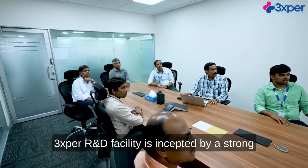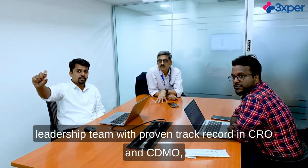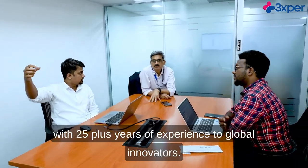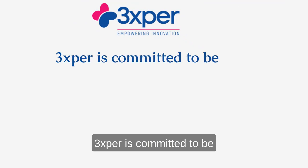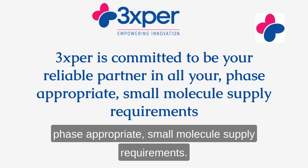3Xper's R&D facility is led by a strong leadership team with a proven track record in CRO and CDMO, with 25-plus years of experience serving global innovators. 3Xper is committed to being your reliable and consistent partner, delivering appropriate service and optimal material.